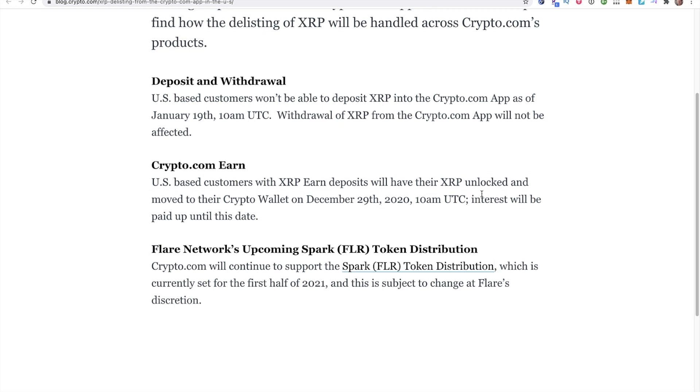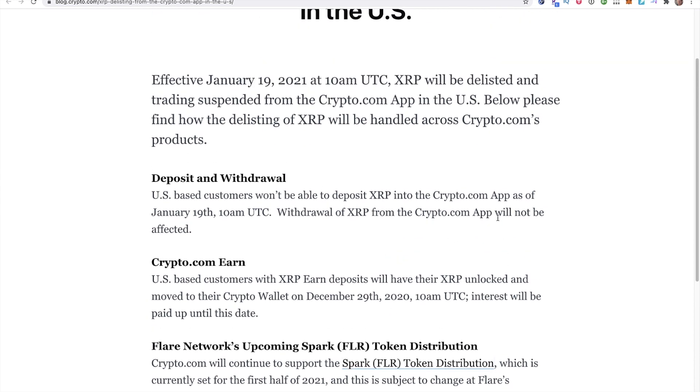The interest will be paid up until this date. So if you just started a three-month stake of XRP, they're going to release that stake on the 29th, and you can withdraw your XRP anytime after that. Crypto.com will continue to support the Spark token distribution, which is currently set for the first half of 2021, subject to change at Flare's discretion.